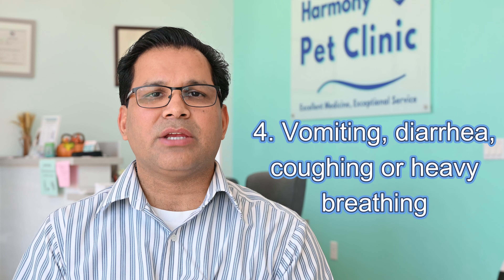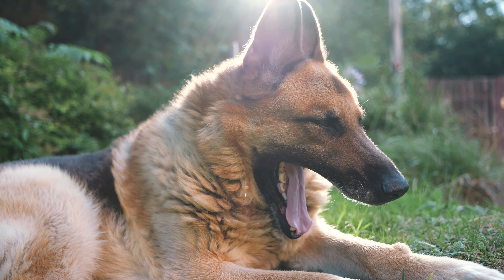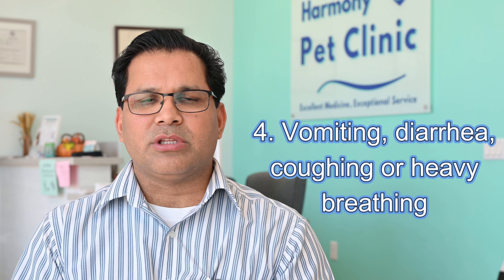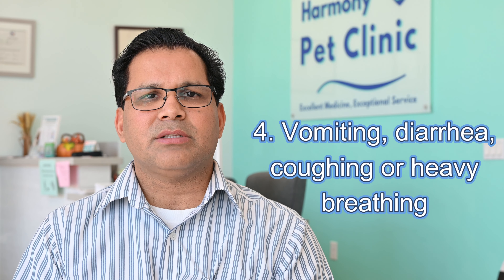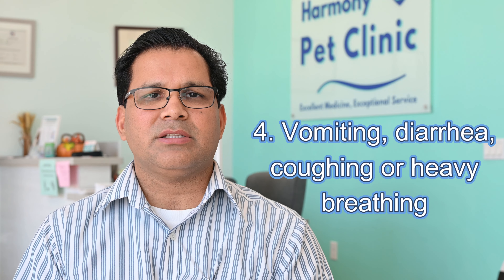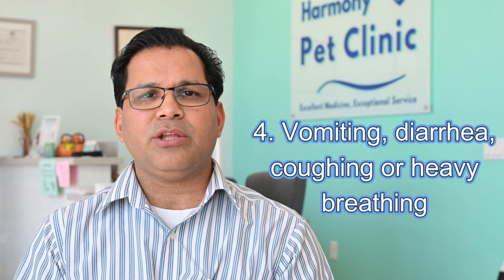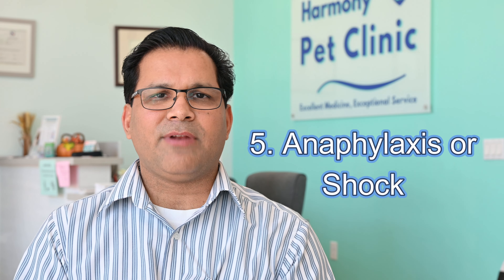Number four: vomiting, diarrhea, coughing, or heavy breathing can be signs of allergic reaction. Allergic reactions cause swelling in the body. If the swelling is in the skin, you will see swelling on the lips or hives. But if swelling is in the stomach or intestine, they may have vomiting or diarrhea. And if swelling is in the lungs, they may have coughing or heavy breathing.